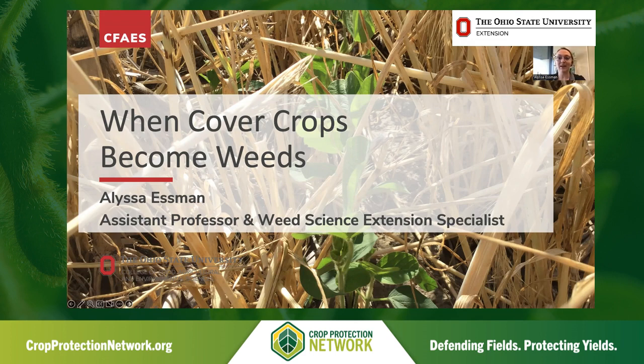Hello, I'm Alyssa Essman. I'm an assistant professor in the Department of Horticulture and Crop Science at Ohio State, and I also serve as the State Extension Specialist in Weed Science with responsibilities in the areas of corn, soybeans, wheat, forages, and pasture systems. Today I'll be talking about an interesting topic, which is when cover crops become weeds.